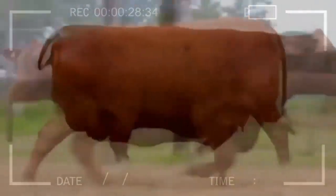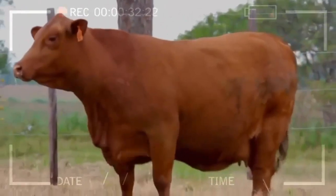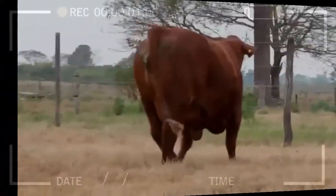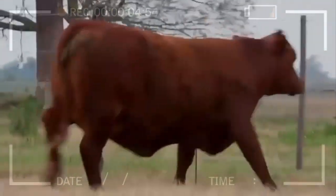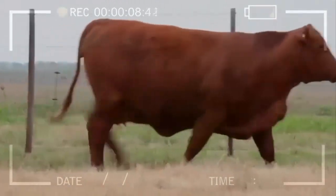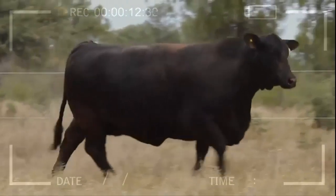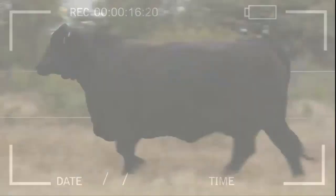Frequently asked questions. What is the difference between Brangus and other cattle breeds? Brangus is distinguished by being a crossbreed between Brahman and Angus, giving it unique characteristics. Unlike Brahman, which has a light coat and higher heat resistance, Brangus has a black coat and adaptability to different climates. Compared to Angus, Brangus has higher disease resistance and better feed-to-meat conversion performance.